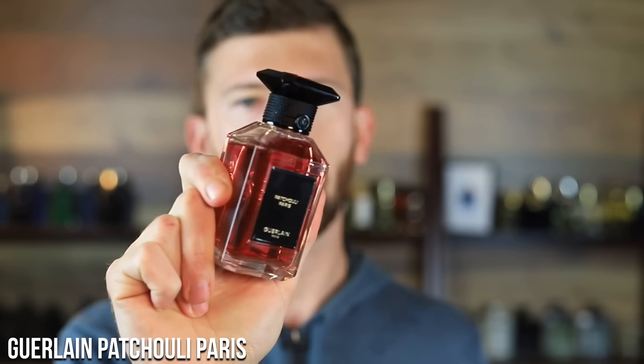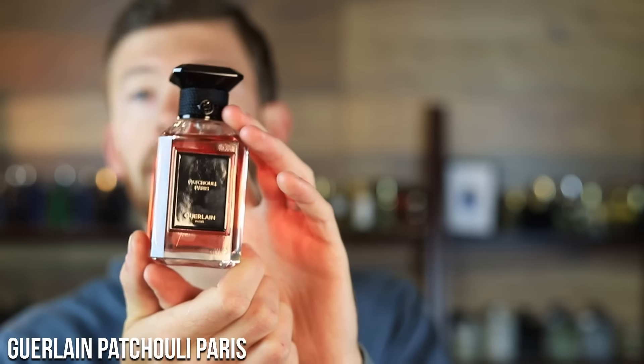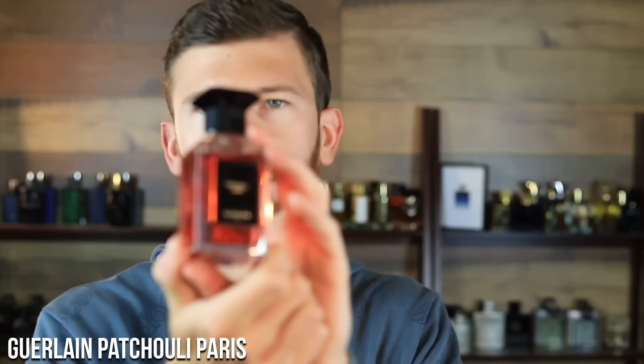Moving into Guerlain Patchouli Paris — this is from their more exclusive premium line, so the price is quite a bit higher, but it's really good. It's got patchouli, ambergris, and vanilla as the main notes. If you don't like patchouli, stay away — it is the focal point. That said, it's not an overwhelmingly daring patchouli; there's a lot of balance from the vanilla and ambergris, a familiar freshness around it even though it still leans sweeter. This stuff is incredibly strong — you only need a couple of sprays and it's going to leave a great scent trail.